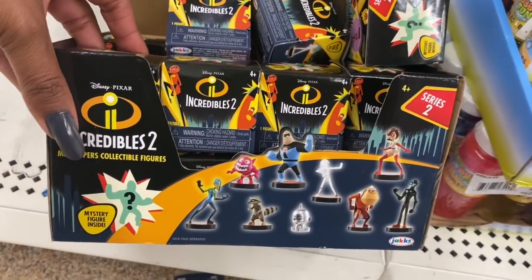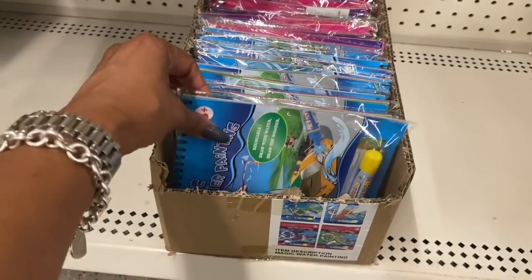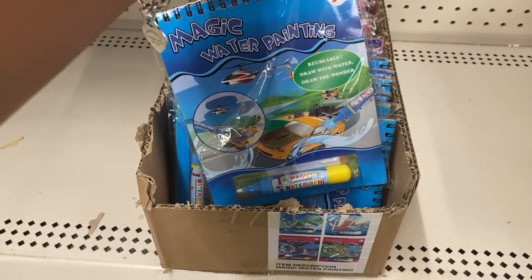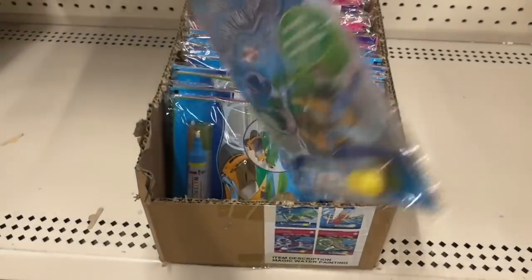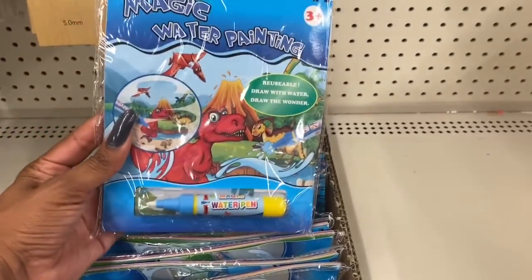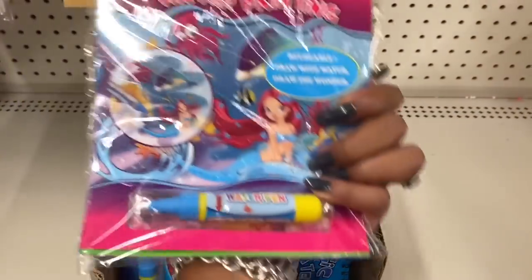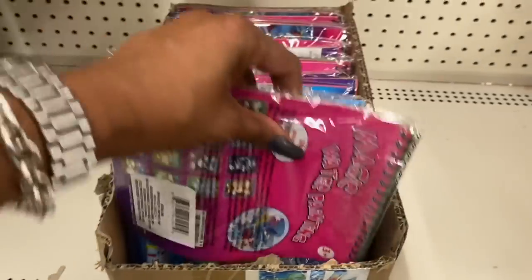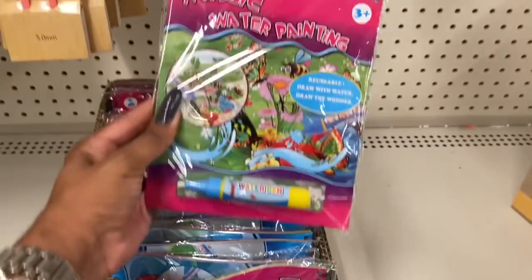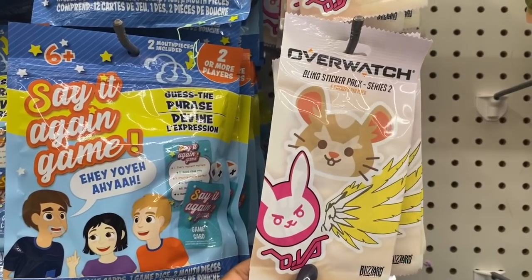Those are all the action figures that come with it — I like the little silver baby, that's so cute. These definitely look new: they are the Magic Water Painting with the magic water pen. They have that style, the dinosaurs, a little mermaid, and even little bugs. These are really cute.